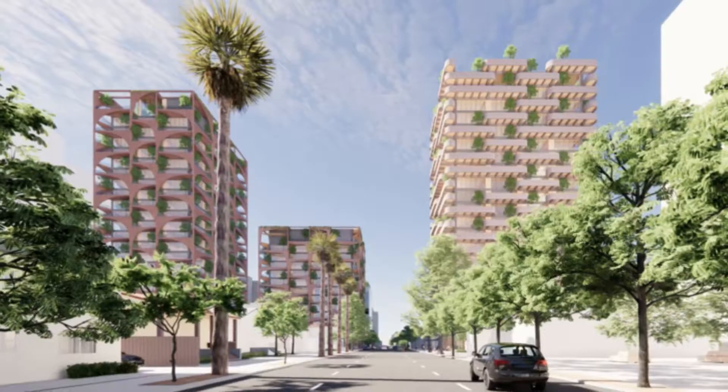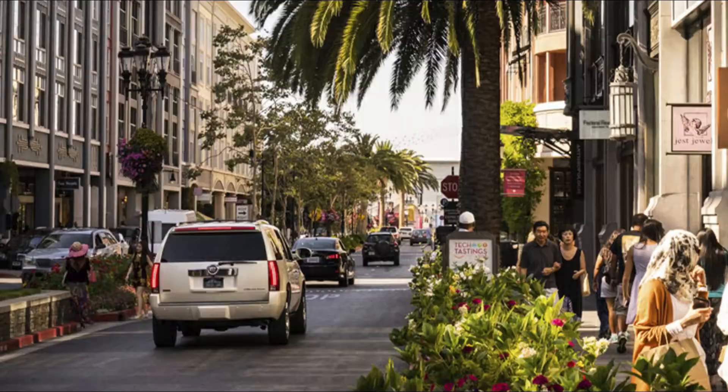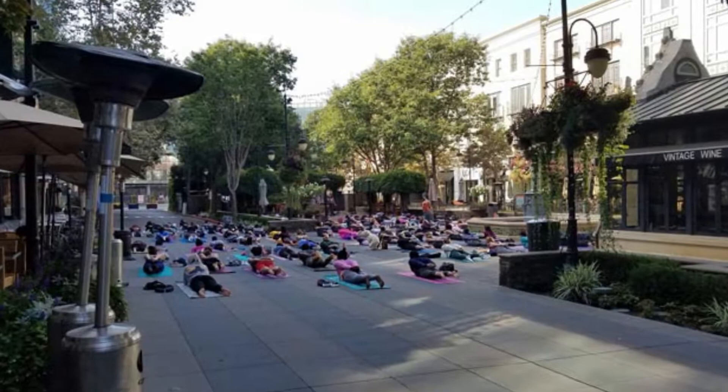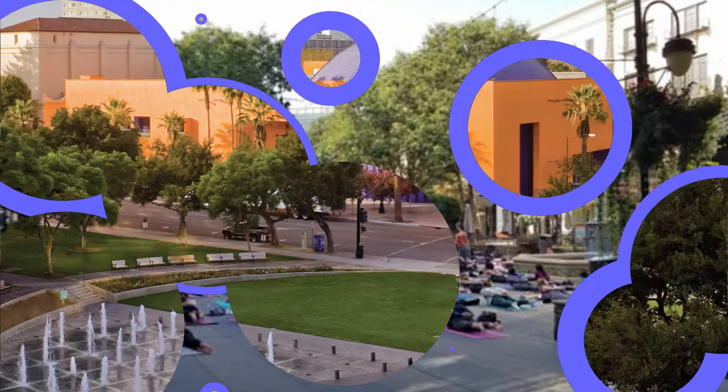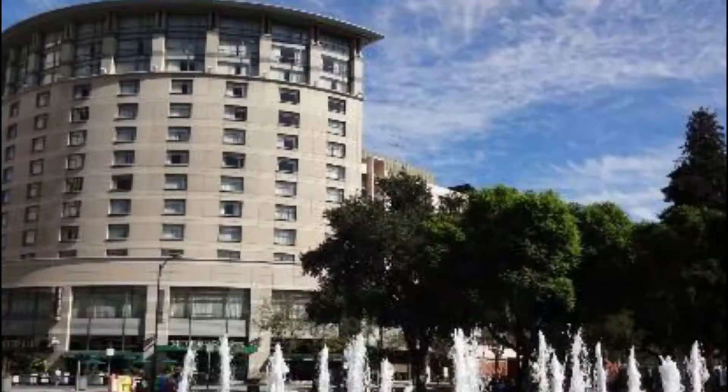Number four: Santana Row. A bustling mix of shopping, dining, and foot traffic, Santana Row is a premier commercial and entertainment district. A great central space within Santana Row, Santana Park is a manicured green space with a local ice cream shop nearby.